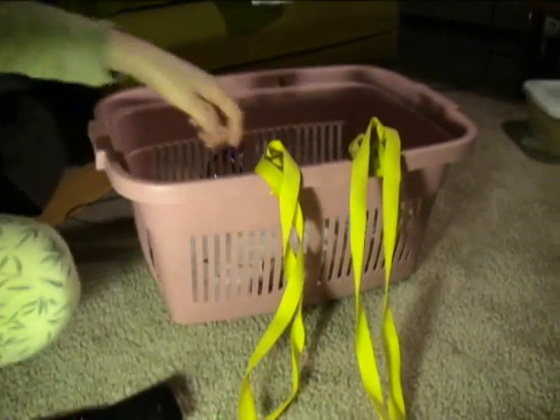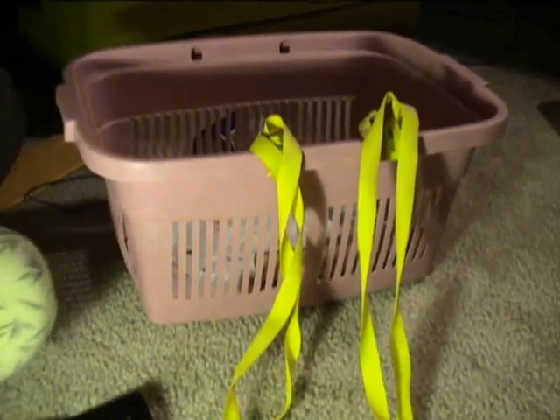The babies are three days old today and we're going to take a look at them. We'll put the mommy over there in a separate basket so that we can look at the babies. But we're not going to touch them yet, just to be on the safe side.